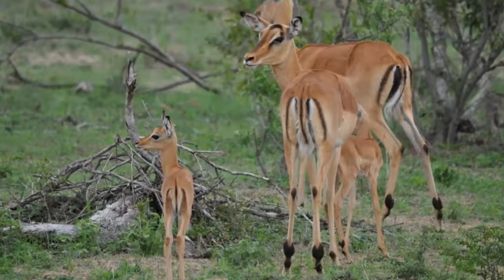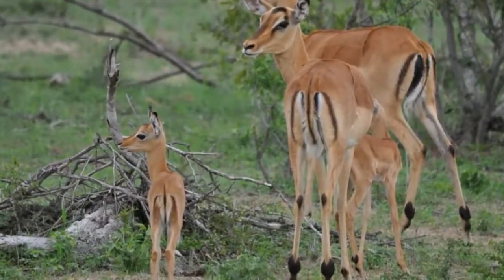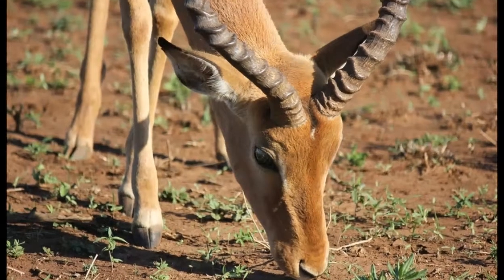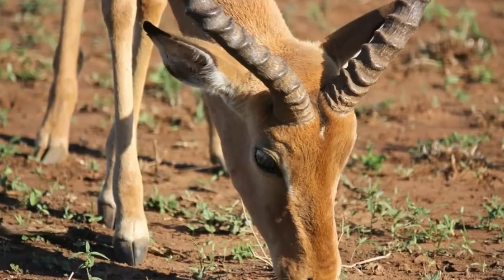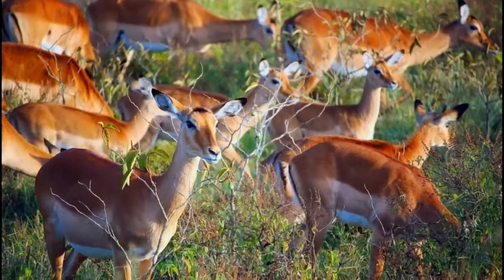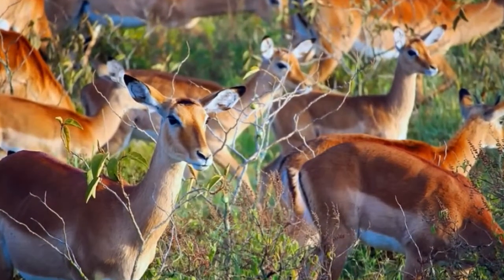Impala lives in herds composed of animals of only one sex. The size and type of the herd depends on weather conditions and availability of food. When food sources are rich, 6 to 8 dominant males form a herd on a territory of 3 square miles. Females live in larger herds composed of up to 50 animals. When food sources are scarce, males and females live together in a single herd. Life in the herd provides protection against predators. Males use a scent produced in the face gland to mark their territory, and also defecate and collect dung to mark the boundaries.